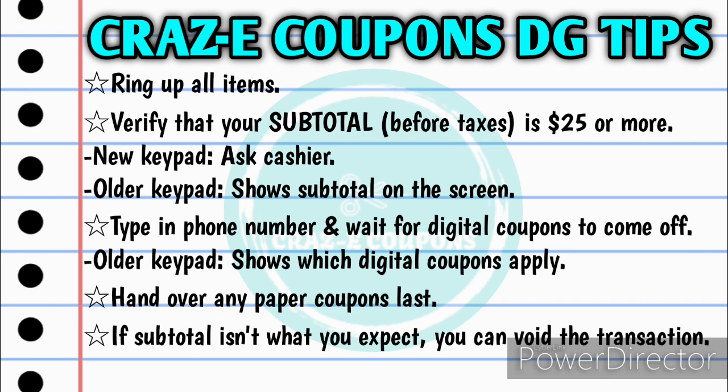This is very important to remember: if you complete the transaction and pay for your items and your subtotal isn't what you expect, you cannot take those items back and get your coupons back. Your coupons will not go back onto your account if you complete the transaction. So the best thing to do is just void it out, go back, regroup, try to figure out what happened, what coupons didn't work, and then go try to check out again.